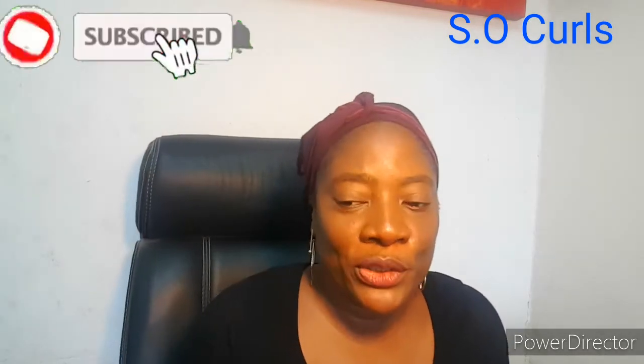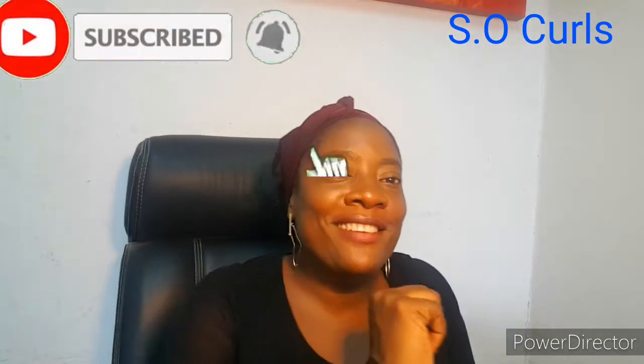Hey all, welcome back to my channel! It's your girl Christy Okosun, so curls. If you have not yet subscribed to my channel, please do that — click on the notification bell to let you know when I upload a new video. So let's get right into it today.